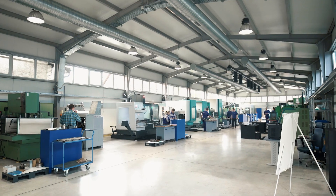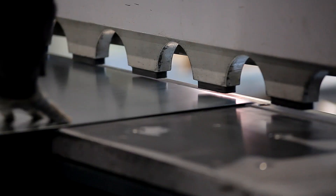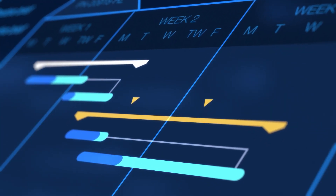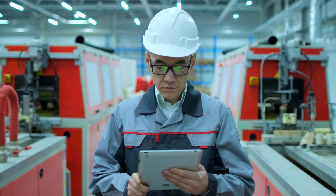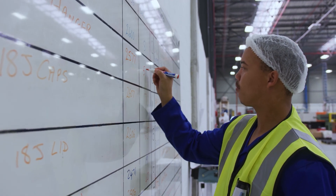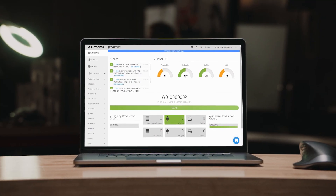Manufacturing is fast changing and staying competitive requires that the production process runs smoothly, efficiently, and on schedule. Whether you're a manufacturing engineer, production manager, or production planner, ProdSmart can help you take your production planning to the next level.